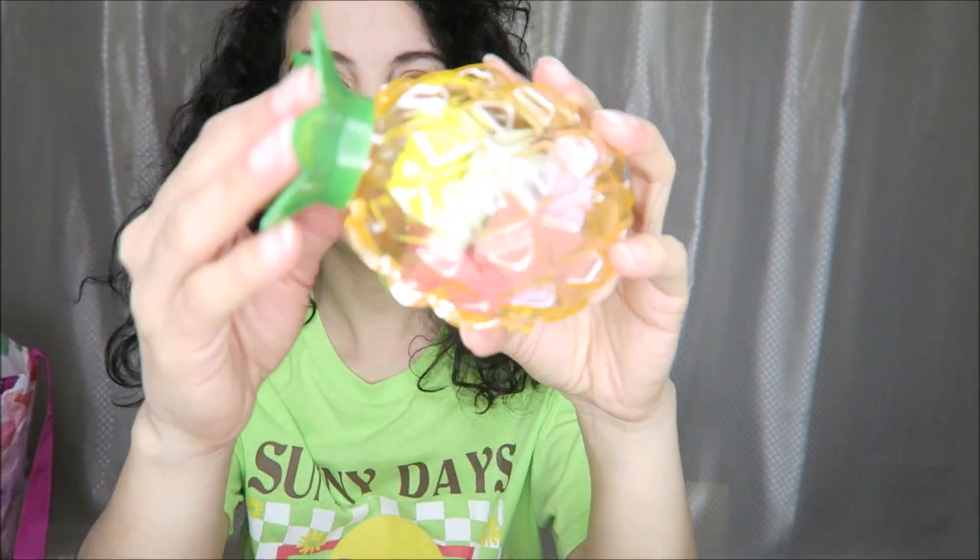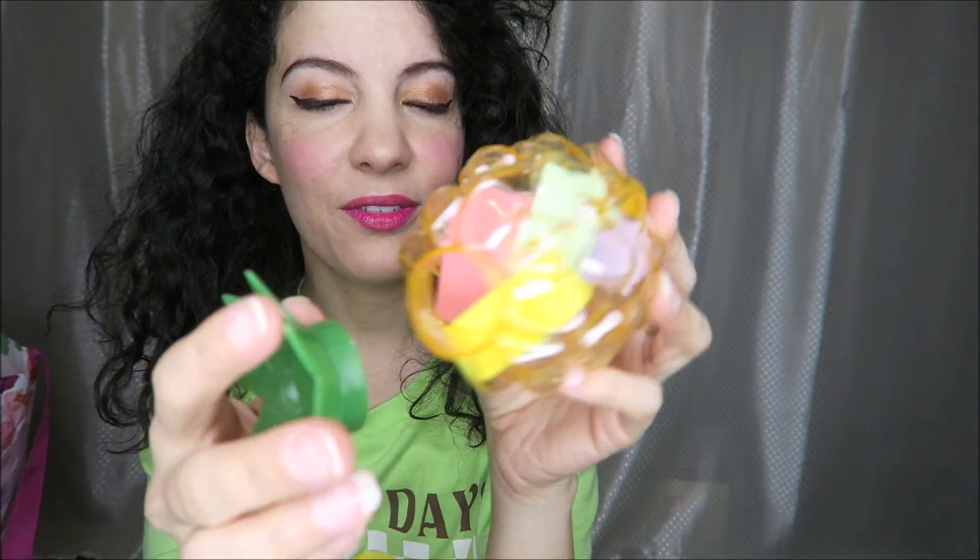I thought this was really cute — also $1.25 — and this has little sponges all in it for my makeup. I don't usually use sponges for my makeup but I just thought this was so cute. That was kind of a silly purchase but I do use them on occasion.